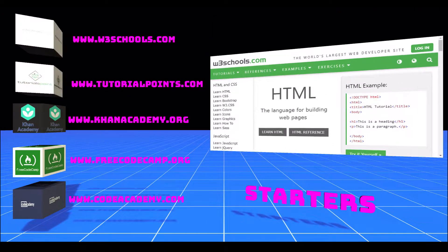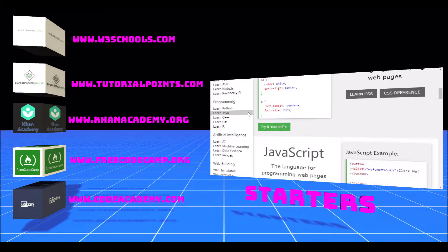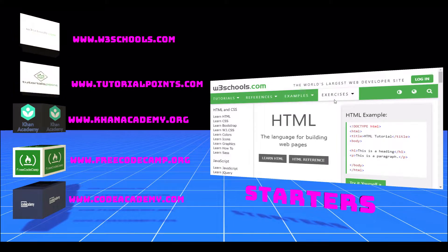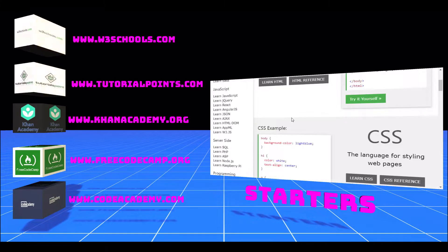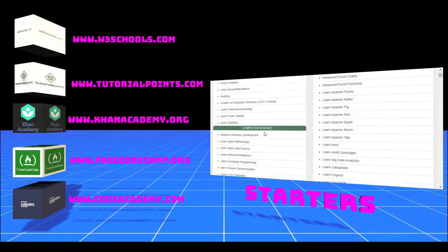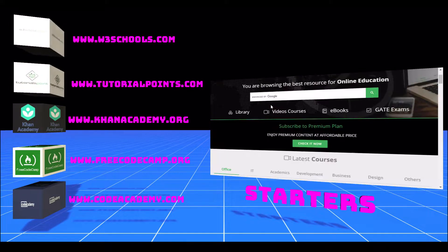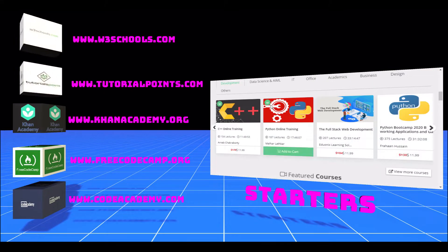W3Schools and TutorialPoint.com are both websites I used a lot when I first started programming, and I actually still use both of them quite a bit today. They legitimately have documentation on nearly any programming language you would be interested in learning. W3Schools has interactive exercises that help you learn as you go and is a really great site when you need a quick refresher. TutorialPoint is actually pretty similar — there's been a few times where I thought I was on one of the sites but I was really on the other. The difference is TutorialPoint does offer courses and subscriptions which start out at just $9 a year. If you just want to read up on a programming language to see if it's something you'd enjoy, both of these sites are great options.